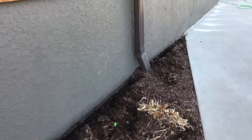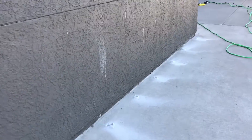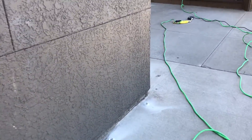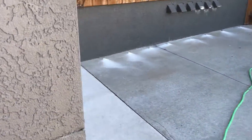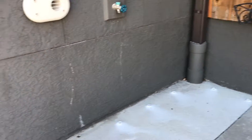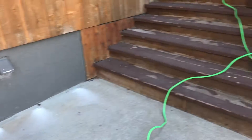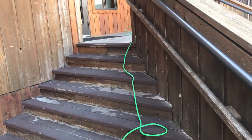And then they go to concrete here, as you can see. You have to be careful there — they buried a gutter so I had to go behind it. And then here at the stairs, it goes to cedar.